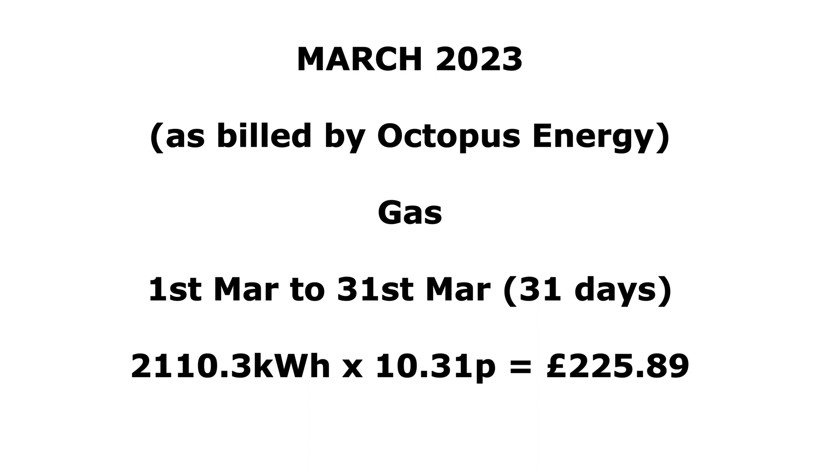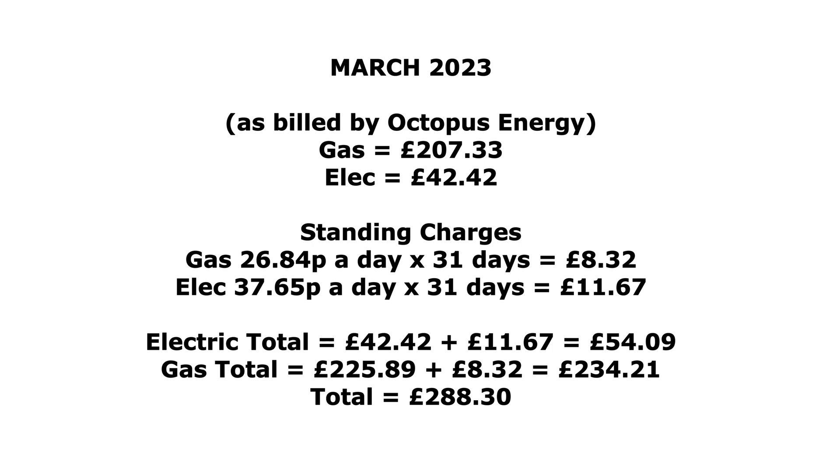For the gas — I like to include it just to have a note of how much I've been spending. The full 31 days of March: 2,110 kilowatt hours of gas at the 10p price guarantee rate came to £225.89. For standing charges: gas was 26.84p a day × 31 days = £8.32, and electric was 37.65p a day × 31 days = £11.67. So total electric including standing charge: £54.09; total gas including standing charge: £234.21. Combined, that's £288.30 in total for the month.